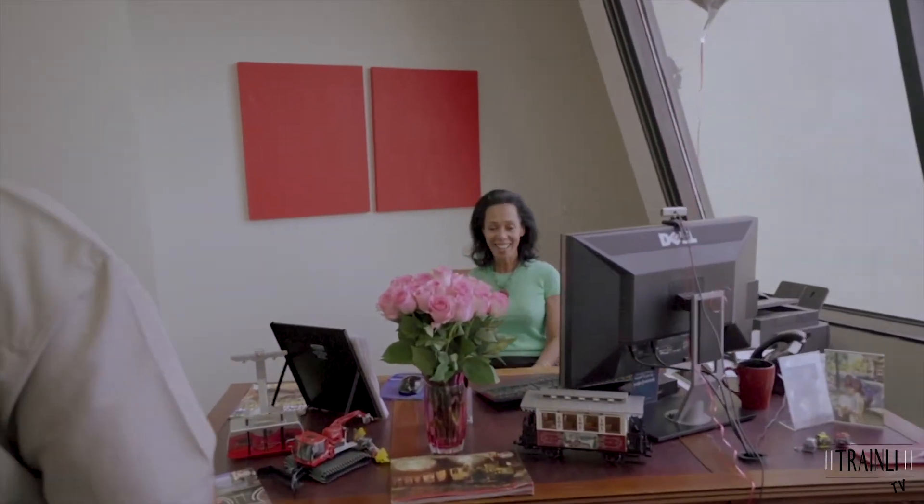Well hi Joanne, how are you? Hi Holly, how are you? I'm doing great. Nice to stop by. So welcome to Trainli TV. Well, welcome everyone. This is, as Holly said, where the magic happens. This is where we take the phone calls, process your orders, and take good care of you — as well as the trains that you entrust us to repair and to put sound installations in, and of course with your orders.